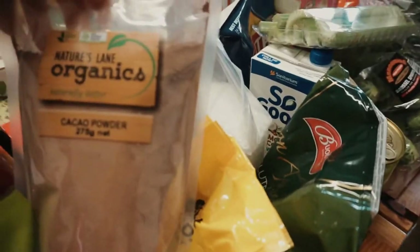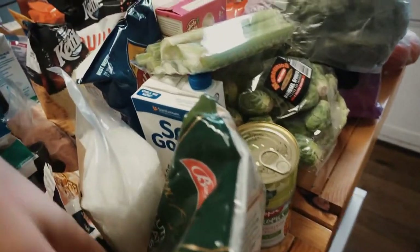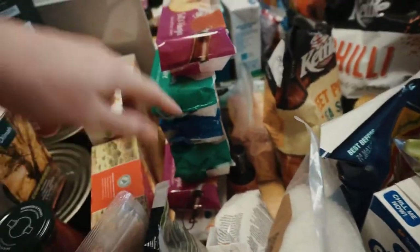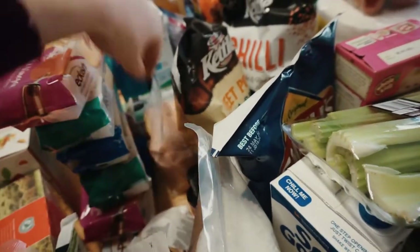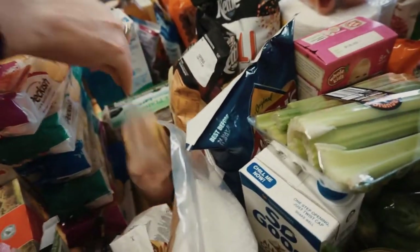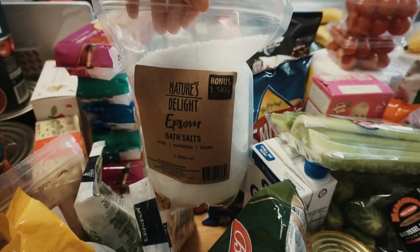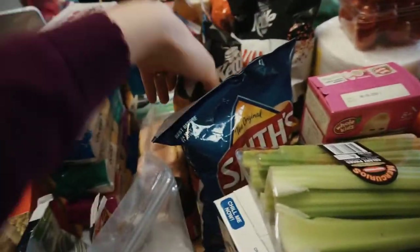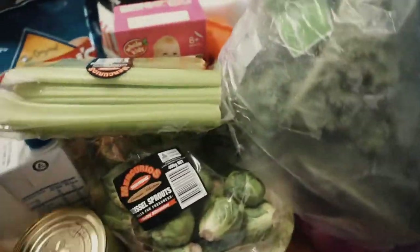I got some cacao powder and dried mixed fruit for hot cross buns since it's Easter this weekend. I also got green split peas, tapioca flour, six packets of peckish rice crackers on special, vanilla, a bag of Himalayan salt because I was almost out, a big bag of rice pasta, and a bag of Epsom salts — I might have a nice bath with those and some lavender essential oil.